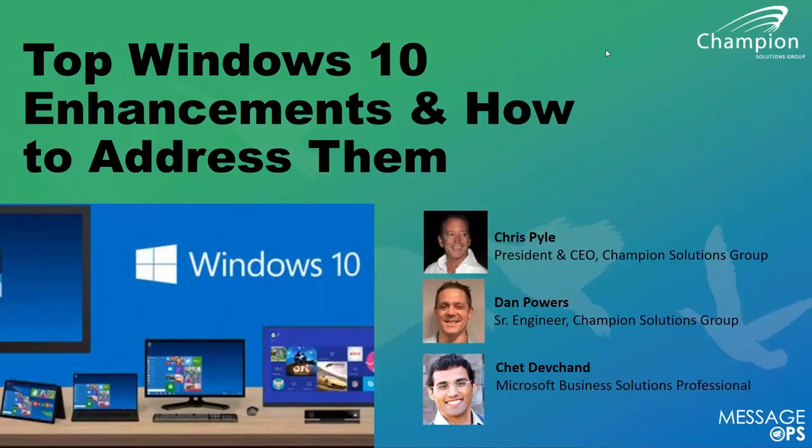I'm here with Dan Powers. Dan is our senior engineer of desktop security and endpoint management. Also really proud to have Chet on the line with us as well from Microsoft.